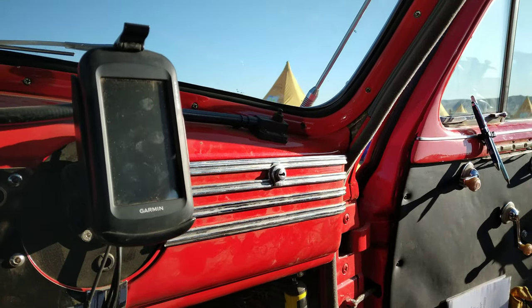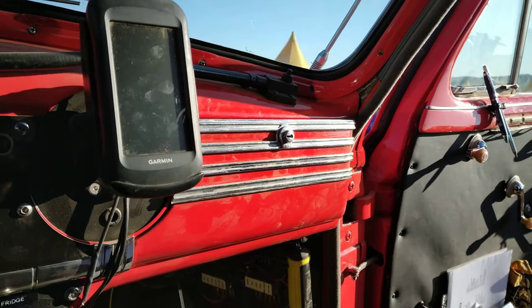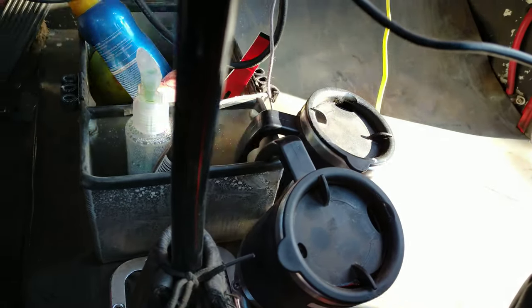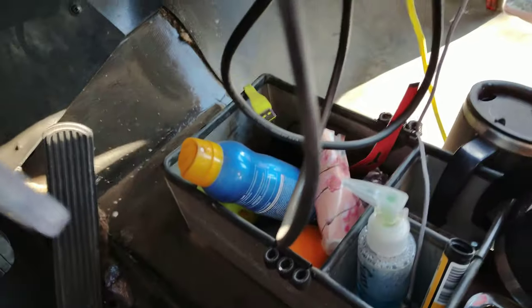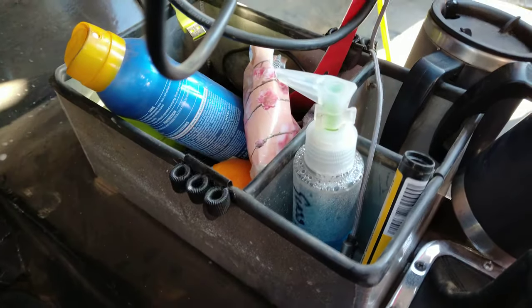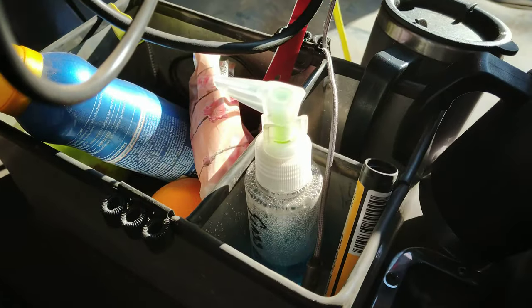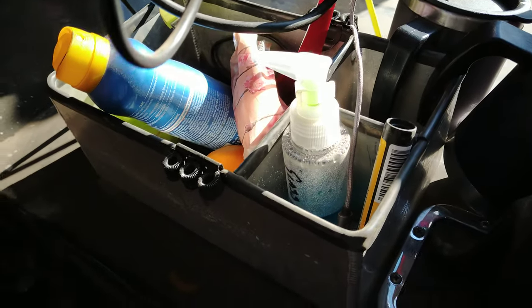In the glove box we have tissues, handy wipes, the pencil case and things. The coffee mug is very important, along with sunscreen and our little jar of window cleaner — keeping the window clean is really important. And a marker pen, which is also very important.